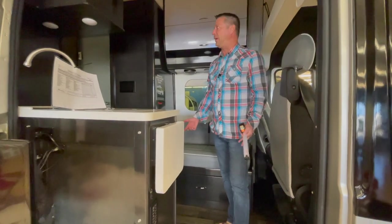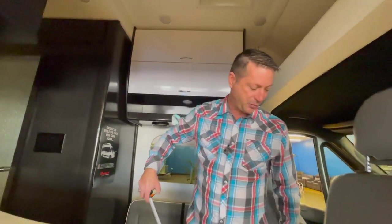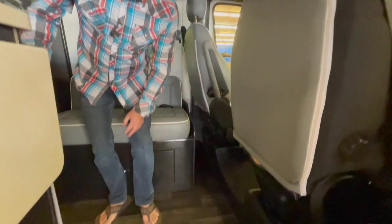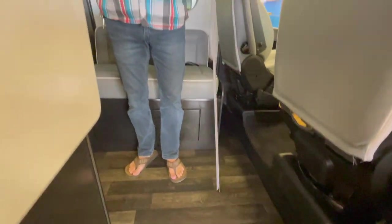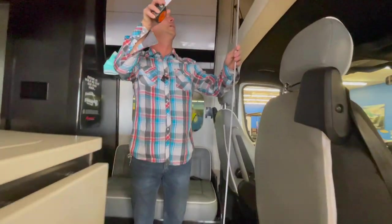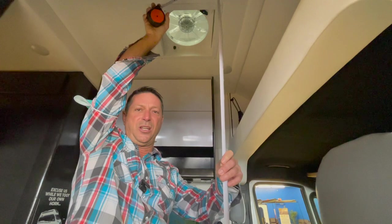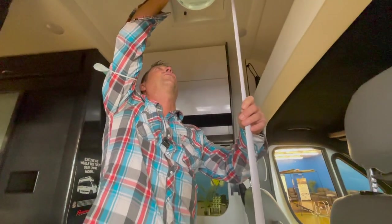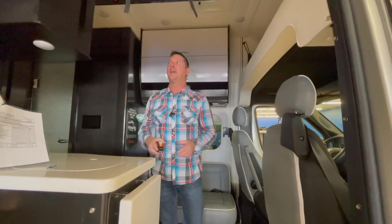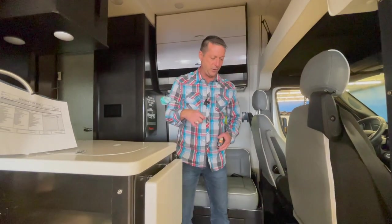Jumping inside, the first thing you notice is it is considerably taller feeling. Also, if you look down below, there's no step up — unlike the Travato which has a four-inch step up, this rig has none. Let's measure the ceiling height — 87 inches floor to ceiling. That is seven feet four inches. That's insane. So if you're height-challenged and want the ProMaster chassis, this is absolutely an alternative you need to check out.